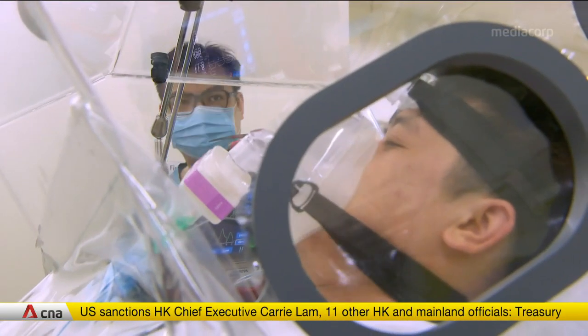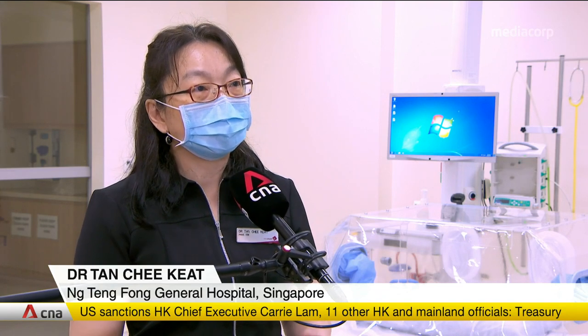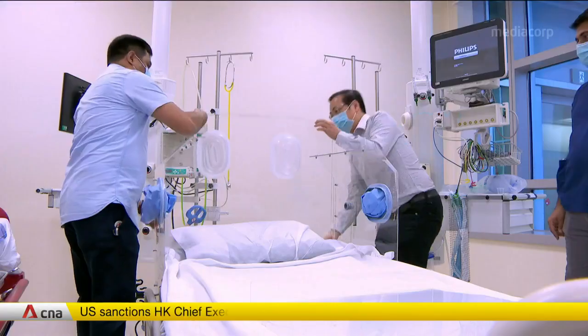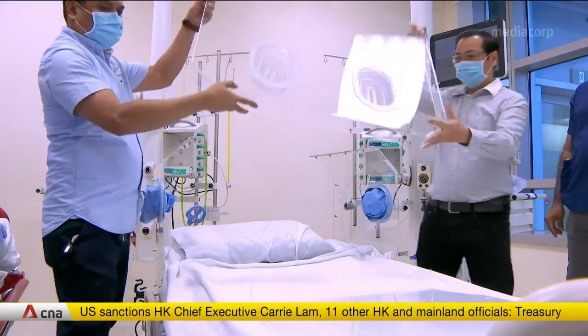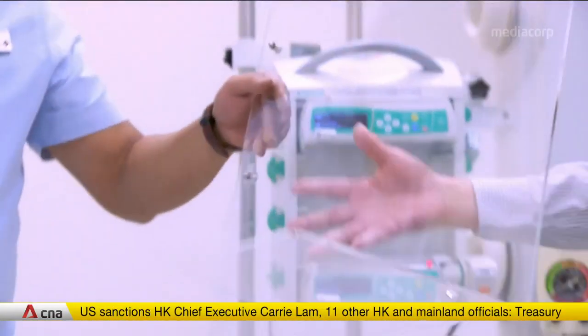The other boxes are not suitable for ICU treatment. Many patients need non-invasive ventilation and high-flow nasal cannula, and for that they need to sit or lie in the box for a long period of time — maybe a few hours, it could be days. They have come up with three versions of BCUs that are detachable, while differing in size and usage.